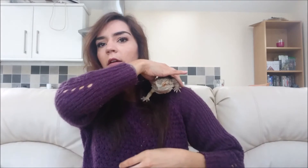He likes to be cuddled but I'm going to put him on my shoulder because I think he likes to sit on a shoulder. There you go. He's going to sit there whilst I film this video.